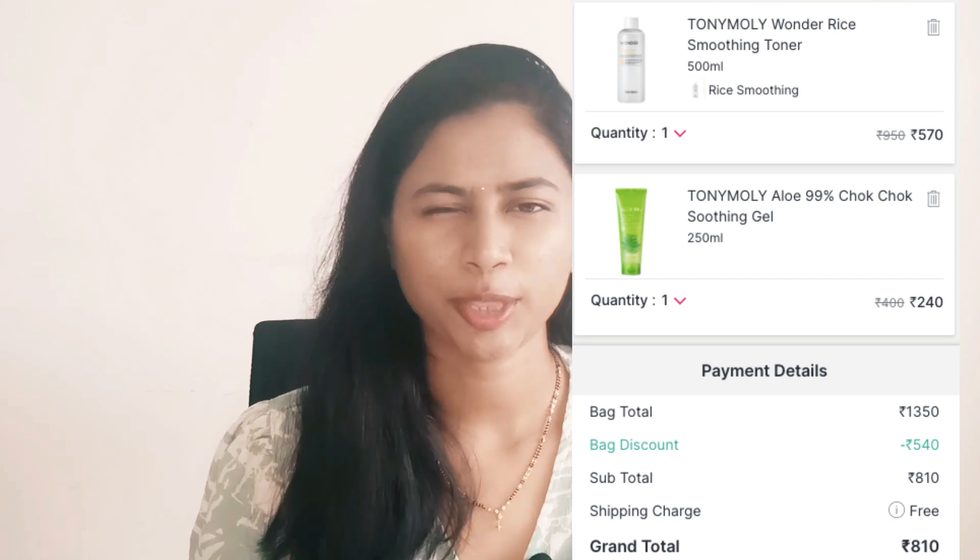There's also a 40% offer going on Tony Moly products, so you can check those out as well. Those are all my product recommendations for the Nykaa Hot Pink Sale. I hope you find this video helpful. Remember: don't buy something just because it's on sale — buy it if you really want it. If you find this video helpful, please give it a like, share it with your friends, and don't forget to subscribe. I'll see you in my next video — take care, bye!